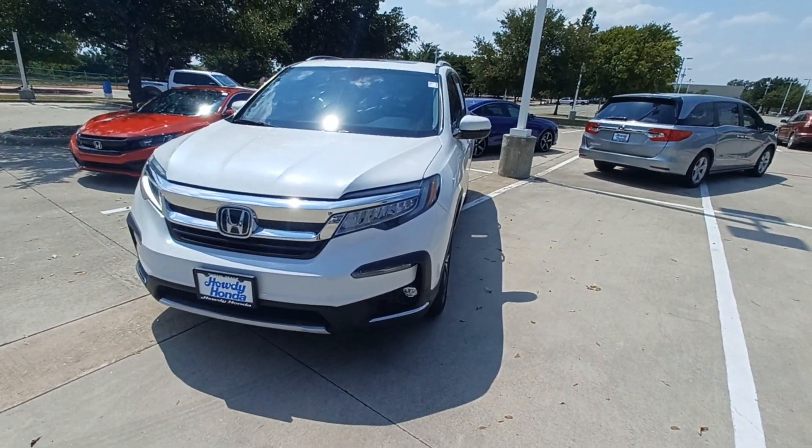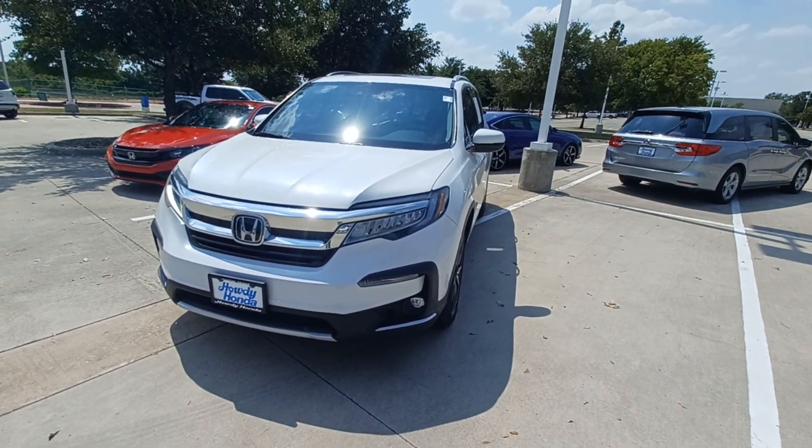This is Jason down at Howdy Honda and this is my 2020 all-wheel-drive Honda Pilot.